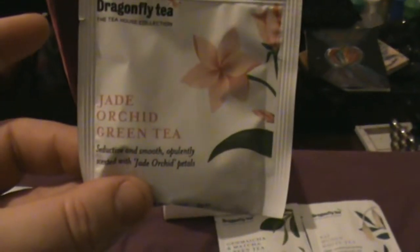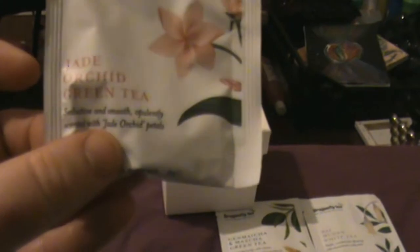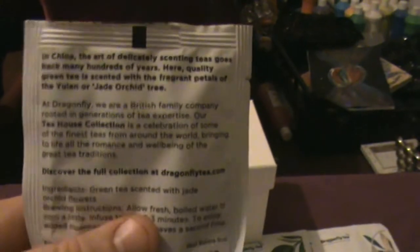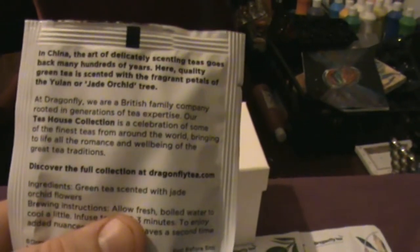Next we have Jade Orchid Green Tea: seductive and smooth, opulently scented with jade orchid petals. That's a tea pyramid. In China the art of delicately scenting teas goes back many hundreds of years — quality green tea is scented with the fragrant petals of the yulan or jade orchid tree. That sounds nice.